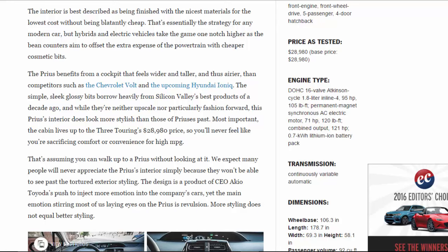That's essentially the strategy for any modern car, but hybrids and EVs take the game one notch higher as bean counters aim to offset the extra expense of the powertrain with cheaper cosmetic bits. The cabin feels wider and taller — and thus airier — than competitors like the Chevrolet Volt and the upcoming Hyundai Ioniq. The simple, sleek glossy bits borrow heavily from Silicon Valley's best products of a decade ago, and while neither upscale nor particularly fashion-forward, this Prius's interior looks more stylish than those of Priuses past.